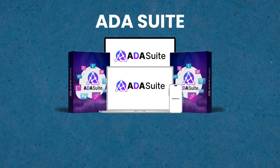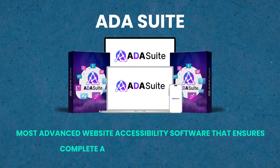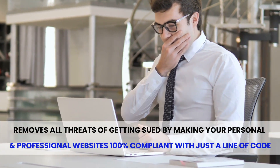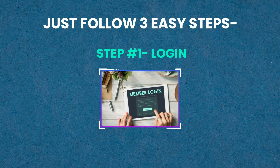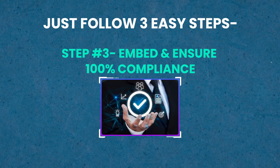Presenting ADA Suite — the most advanced website accessibility software that ensures complete ADA, WCAG, and GDPR compliance and removes all threats of getting sued by making your personal and professional websites 100% compliant with just a line of code. Just follow three easy steps: Step one, log in. Step two, create campaign. Step three, embed and ensure 100% compliance.